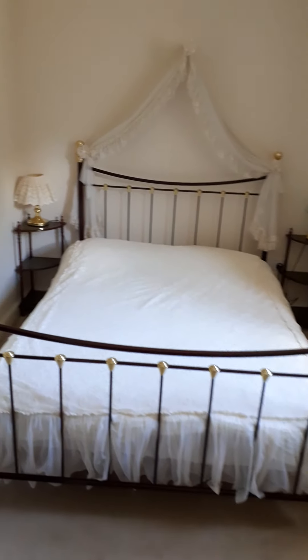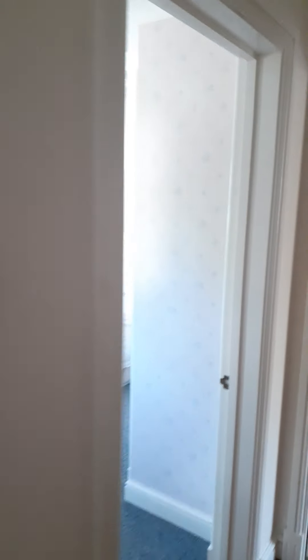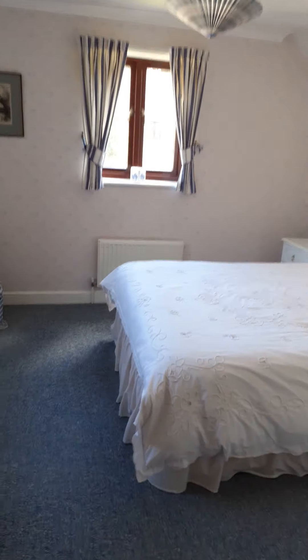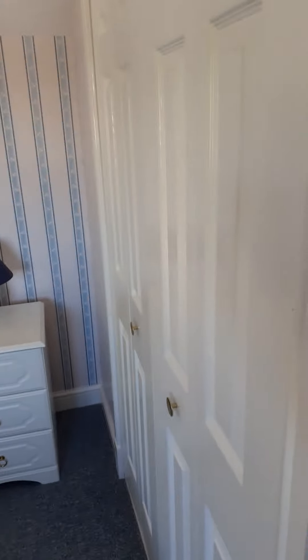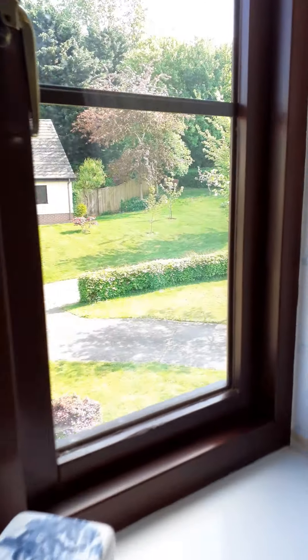Coming out of here, that's the smallest bedroom which is bedroom four — still a double though. Good sized rooms throughout. And the third bedroom again has built-in cupboards and this one looks across to the front, out to the parking area and out across the rest of Colesmoor.